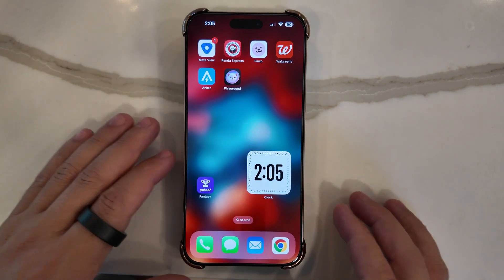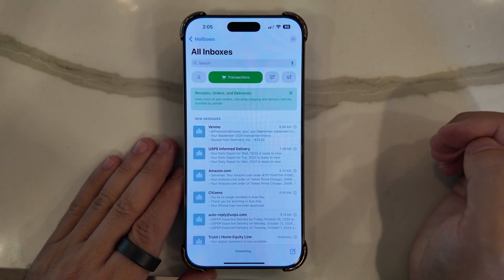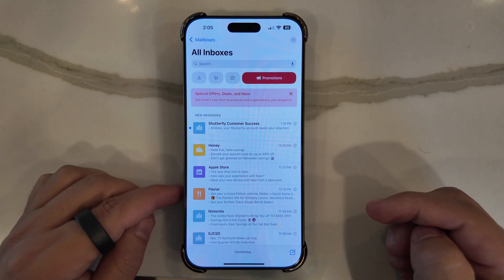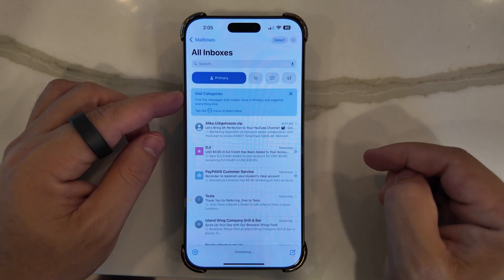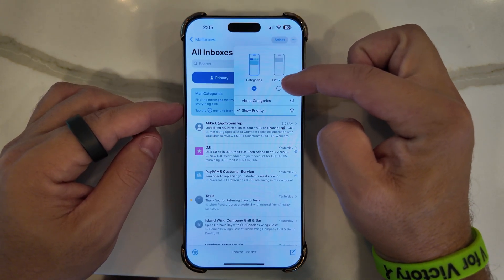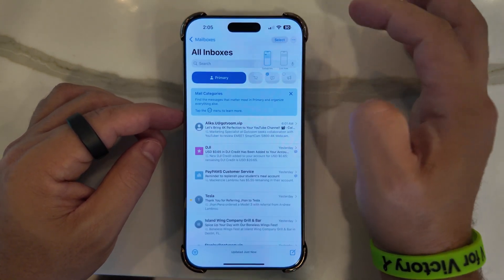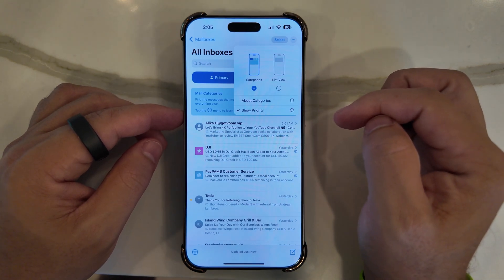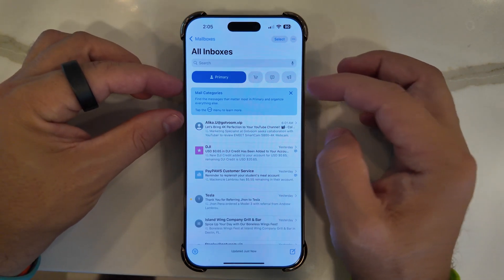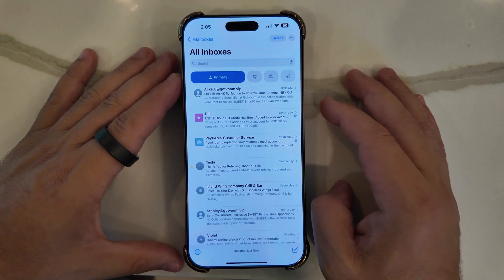Another unlisted change is in Mail, which finally has a new setup. When you launch it, you see a new inbox with Primary, Transactions, Updates, and Promotions categories, along with somewhat updated icons on the left. The mail categories can be customized — tapping the three-dot menu lets you choose between a category list or view list. You can also show priority, with Primary being where the most important items go, and urgent items surfaced even if categories are closed.